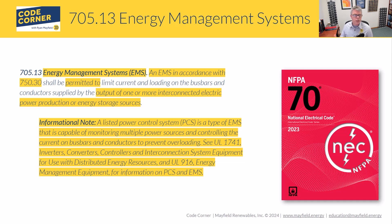In the 2023 code, 705.13 was changed from PCS to EMS — Energy Management System. Another thing you're going to notice is that it pushes you into Article 750, specifically 750.30. Article 750 has been part of the code for a while and deals with energy management systems. What's unique about our EMS is it's not just managing loads — it controls both power generation sources and loads, and is permitted to limit current and loading on bus bars.